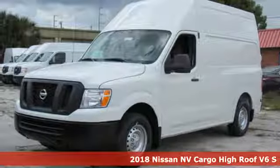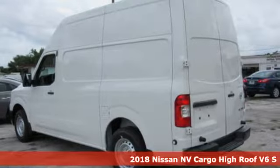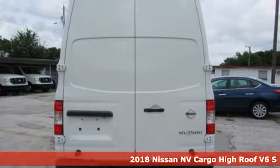Here's a 2018 Nissan NV Cargo. This hard-working van is loaded with possibilities. It boasts an impressive list of features like these.